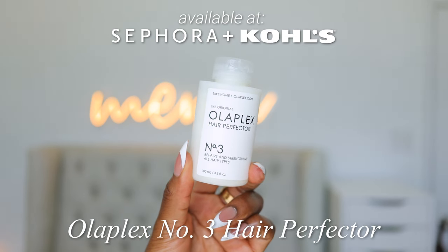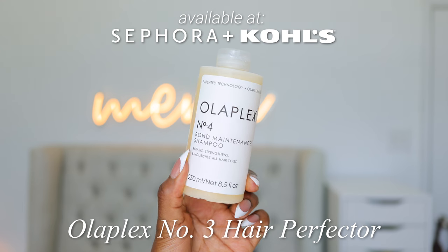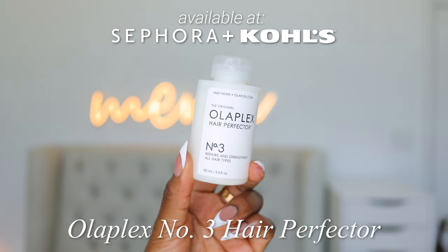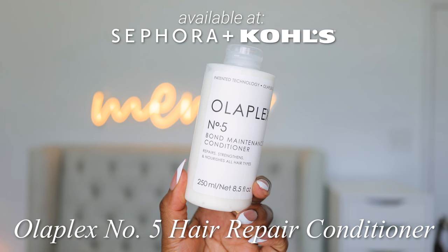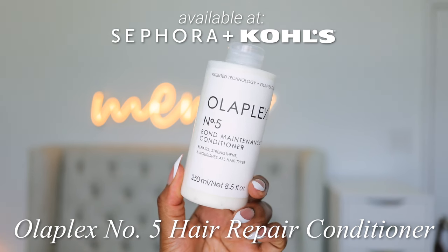On damp hair, you put the No. 3 on, leave it on for 10 minutes, then rinse it off. Then you go in with the Olaplex No. 4 Bond Maintenance Shampoo and wash that out. Do not make the mistake of using this last — it's definitely first, 10 minutes, then rinse. Once a week, or if you have really damaged hair, two to three times a week. Go in with the shampoo. It just all works together. You want to make sure you're using the same line because they work in tandem. The shampoo is going to repair, strengthen, and nourish the hair.